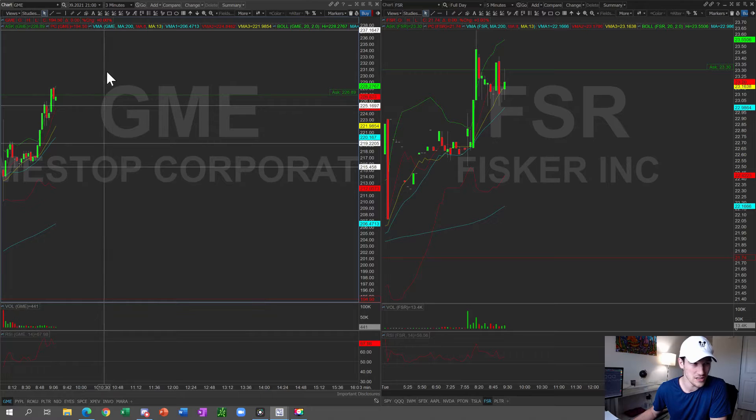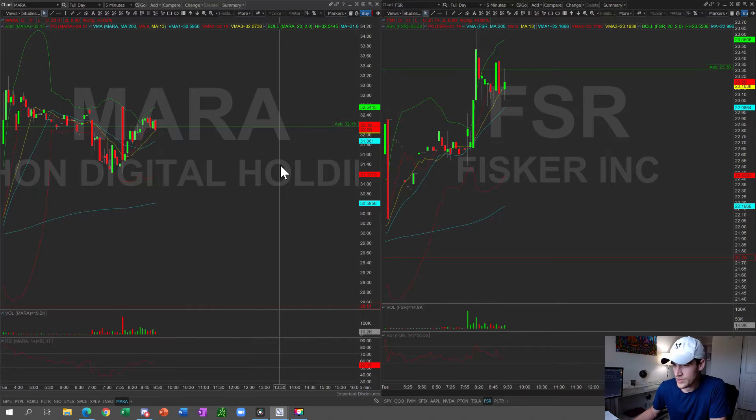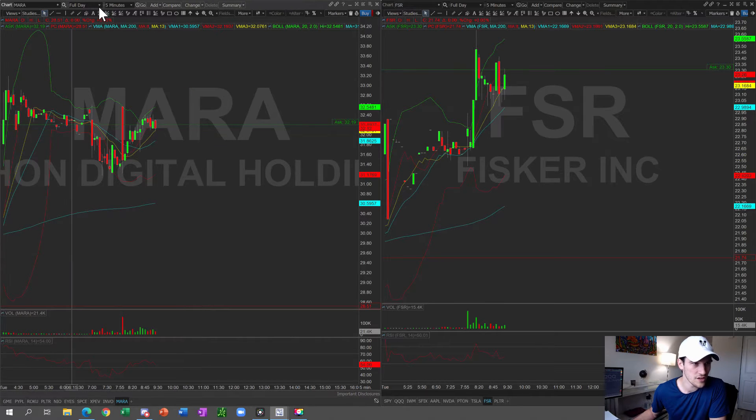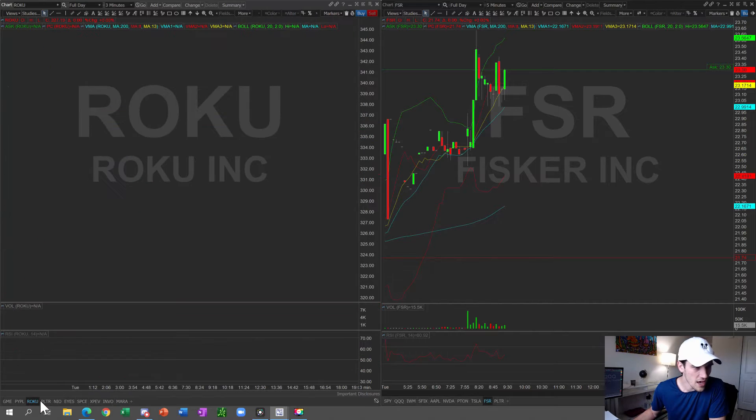Another name I'm keeping an eye on is MARA, because Bitcoin is on a tear right now. Bitcoin is currently sitting at $54,665 — we're only $2,000 away from all-time highs. I think MARA is definitely going to get a nice rally today because of the Bitcoin move, so I'm keeping a very close eye on it.